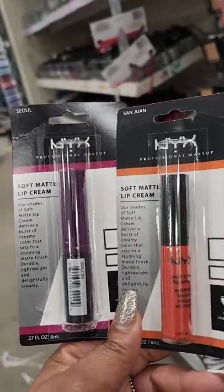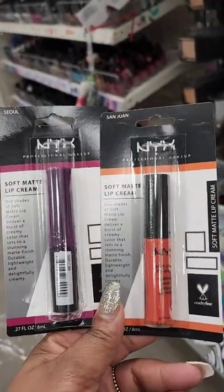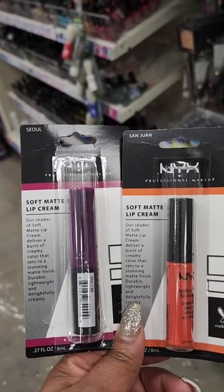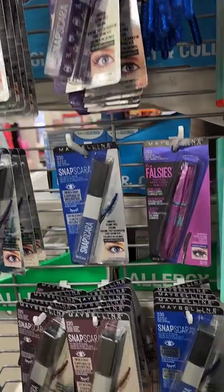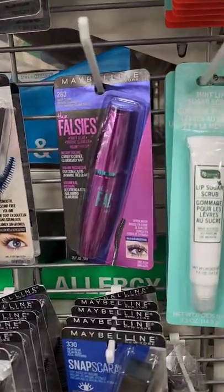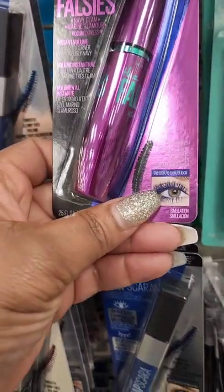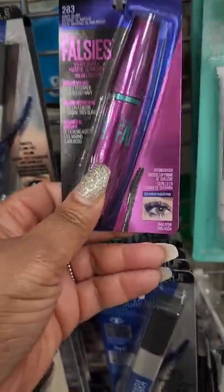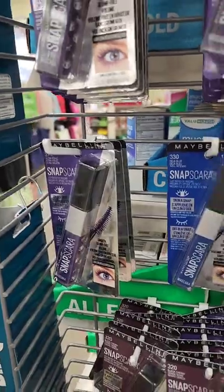Not really my colors, but seeing these NYX Soft Matte Lip Creams for the first time in North Carolina — haven't seen these in the Greenville area. Maybelline brought back the Snapscara — these came out last year; I actually found them when I was in New York before I moved down here. They also have Maybelline Falsies in navy blue for instant volume, plus a royal blue and a purple mascara.